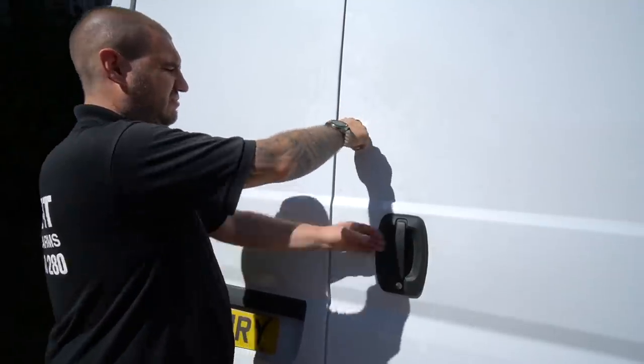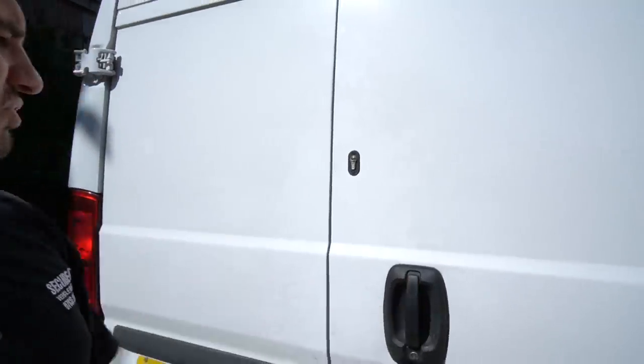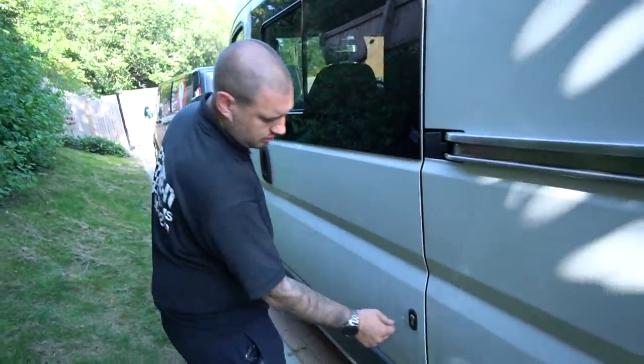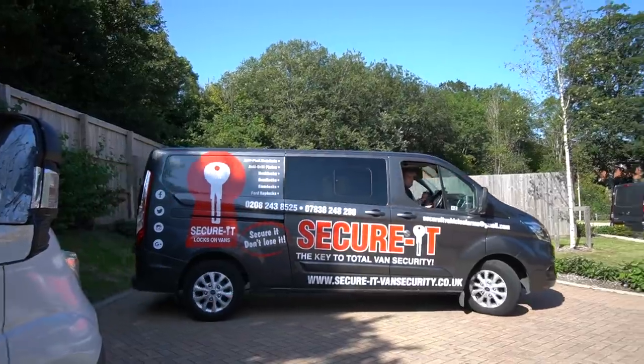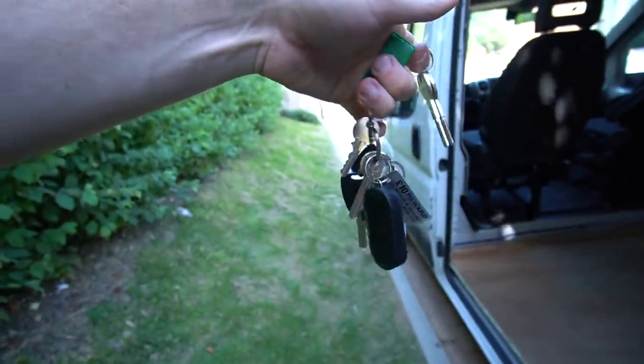All four deadlocks are installed. We're doing a lap around the van to make sure they all work. Unlock, hook comes out, turn the key, straight out, done. Pull - no movement. Hook lock all the way around, turn the door, lock it, key out - solid. Hook in, door closed, done. The amount of keys I'm starting to carry around is getting bigger and bigger. All the deadlocks are fitted and working exactly how they should be - I'm feeling very happy.